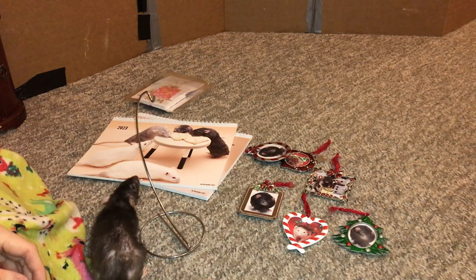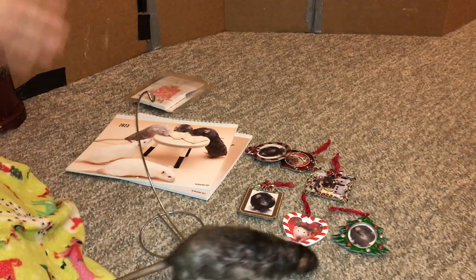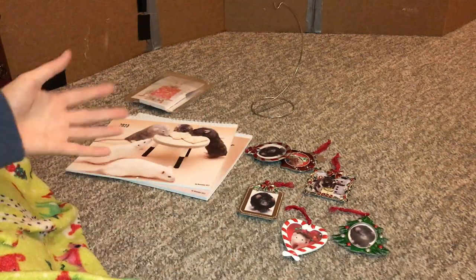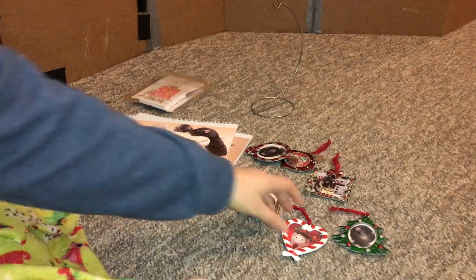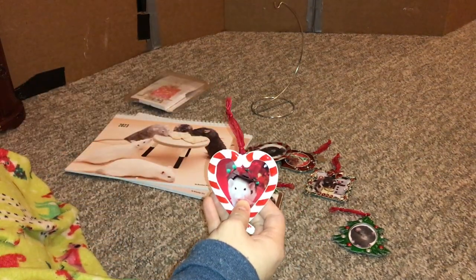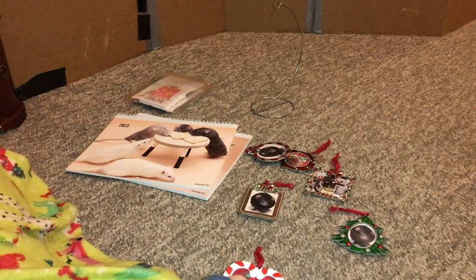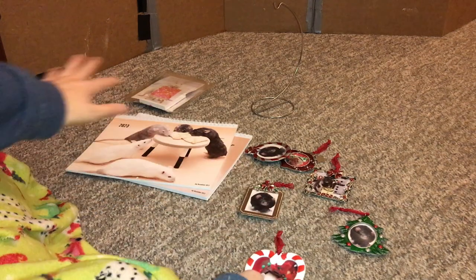You can just follow the link in the description or comments, which will be linked to just the main page which has these calendars, paintings, and ornaments on it. That's it for this video. If you're interested, you can check out the link in the description or you can go to the Etsy shop Rat Paintings. If you guys want to check that out, that will be linked down there. Otherwise, I hope you guys have a great day.